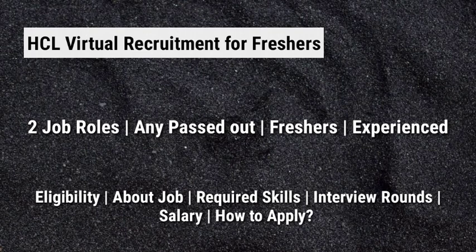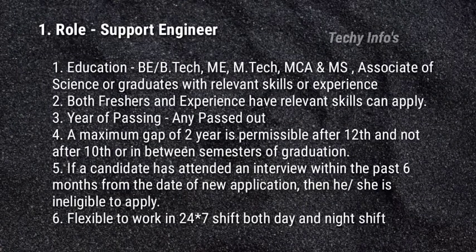Let's get started. The first job role in HCL is the Support Engineer. This job role does not require any coding skill. Education: BE or BTech, ME, MTech, MCA, and MS — Associate of Science or Graduate with relevant skills or experience can apply.